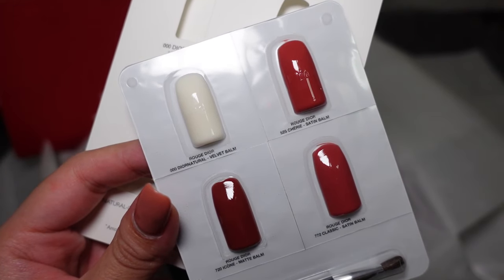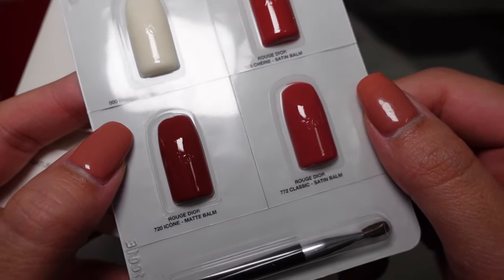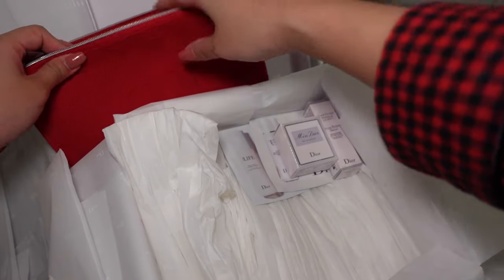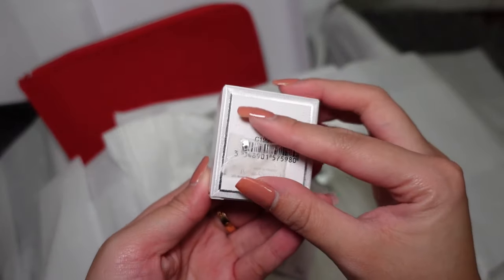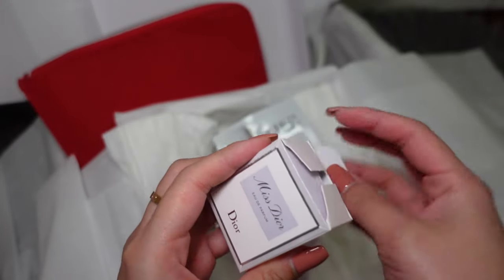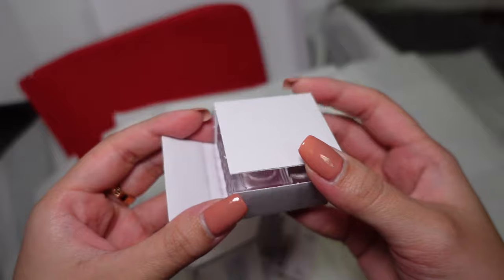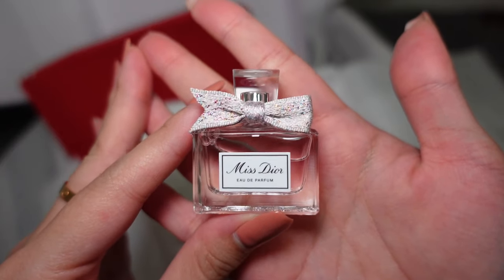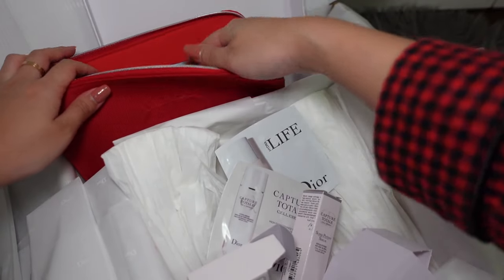Personally, I have a lot of Dior lip products because they're all for different usage — I'll be sharing that in a future video. Over here is a mini-size perfume, so let's open it up. It's very cute — I've seen it from the picture the consultant sent me over WhatsApp. I haven't smelled it yet but it seems so cute and pretty. I'll be bringing this to my gym so I can use it after I shower.